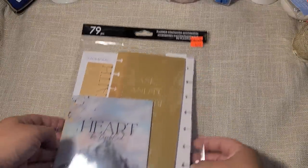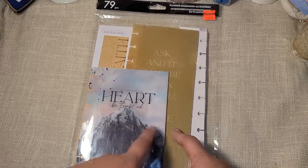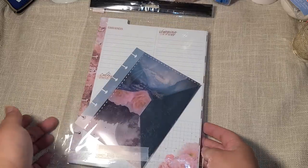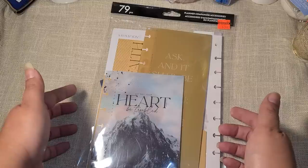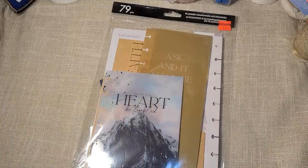This was $2.50 and I just thought it was pretty — some envelopes, some paper, and another envelope pocket, but there was no packaging to tell me what theme it is. I figured for $2.50, why not?